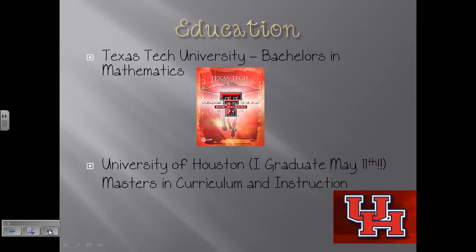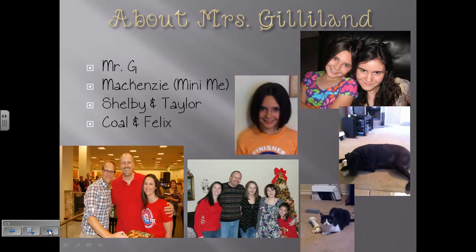A few little things about me. I got my bachelor's from Texas Tech in mathematics, and I am currently pursuing my master's degree in curriculum and instruction through the University of Houston. I'm almost done — I graduate May 11th and I cannot wait. I am married to Mr. G. Some of you know who he is because you have older children who have him for pre-cal and calculus up at Richardson High School.